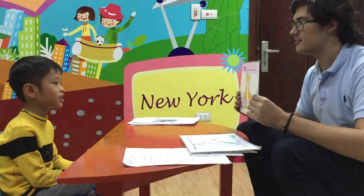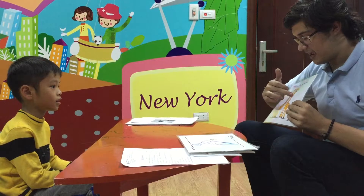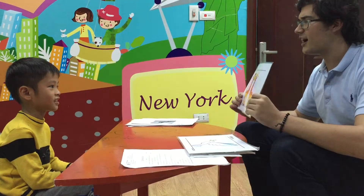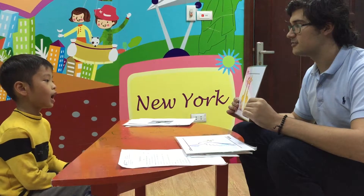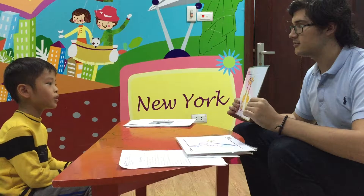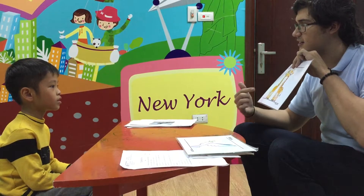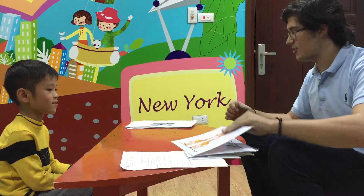And what is this? It's a giraffe. Good. And the giraffe has a long neck. Very good. What color is the giraffe? The giraffe is orange and brown. Very good. And how many giraffes do you see here? I see two giraffes. Very good.